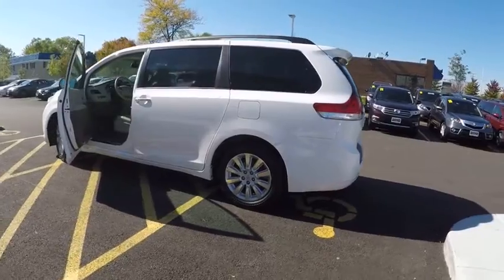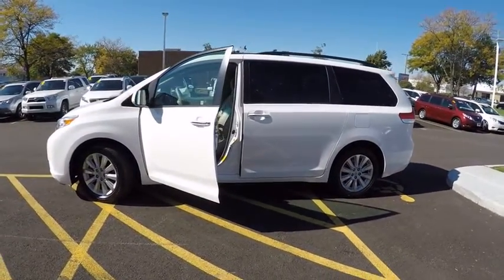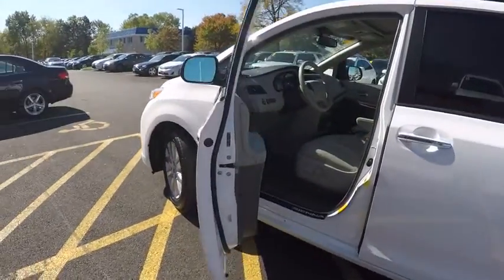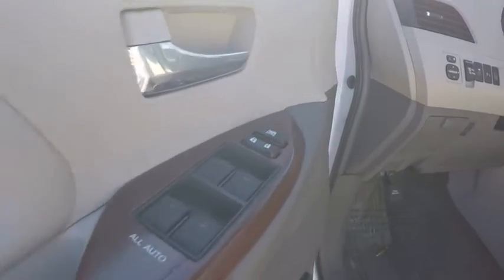This vehicle has less than 50,000 miles. Here are some of this vehicle's great options: traction control, power steering, cruise control, compass, child safety locks, clock, fog light, trip odometer, power door locks, power brakes.